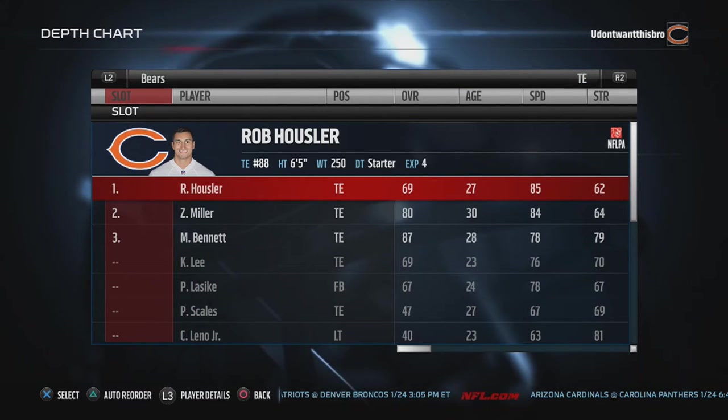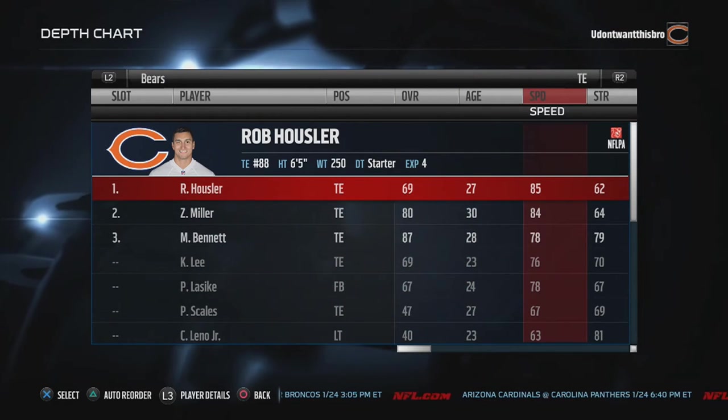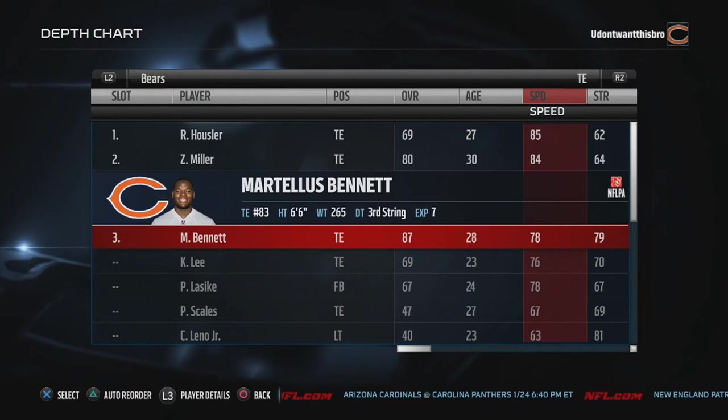Tight ends — I'm going to put Hauschloff here only because he has 85 speed and decent catching. Martellus Bennett has the best acceleration, but I have Zach Miller above him.